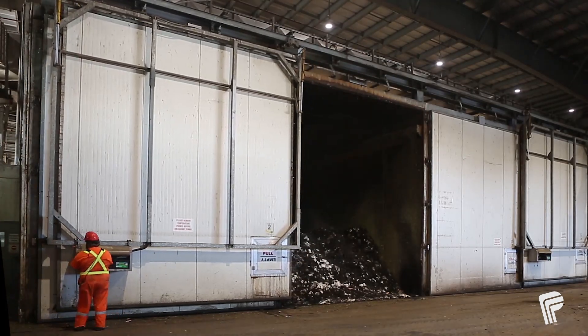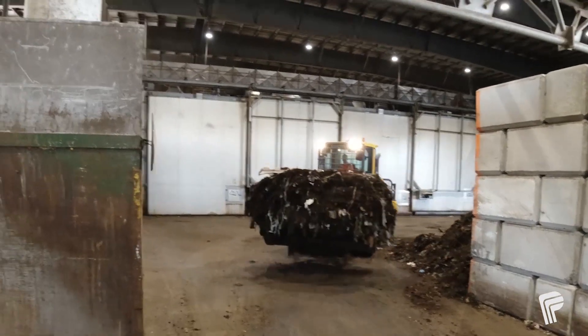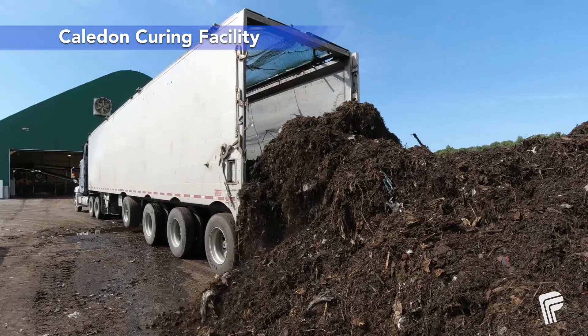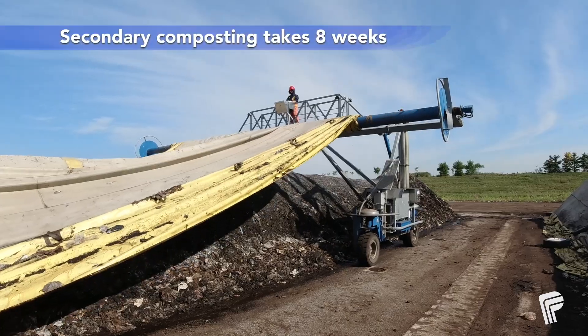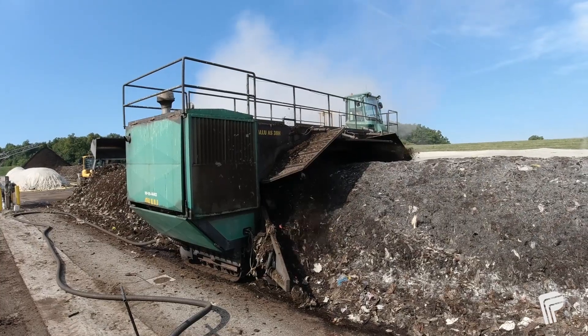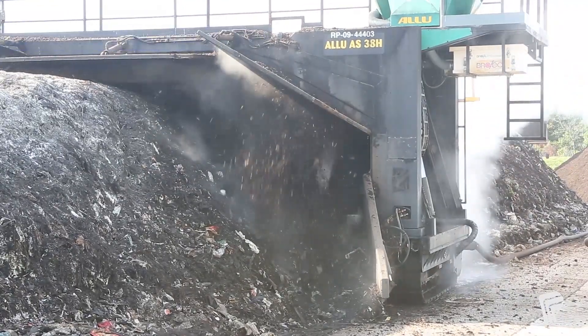After the cool-down phase, the feedstock is taken from the tunnel and moved to the Peel curing facility in Caledon. This part of the journey is called secondary composting, which takes another eight weeks to complete and turns the feedstock into a product called curing material, which is then screened.